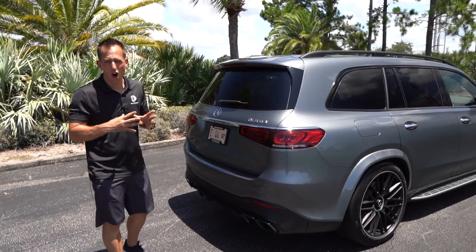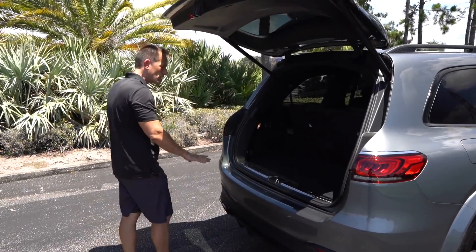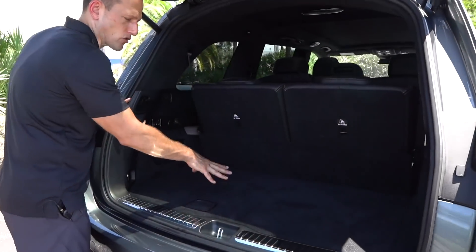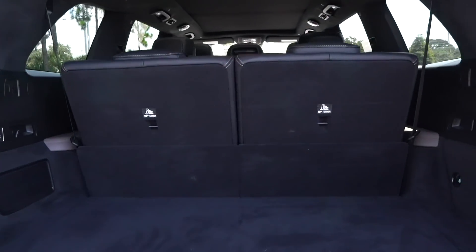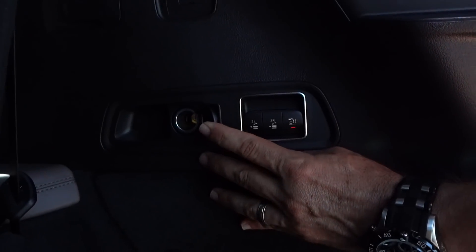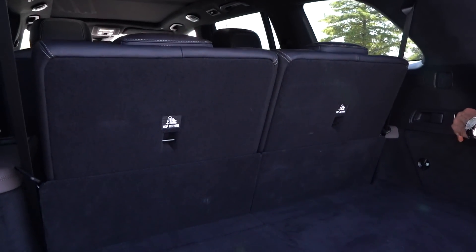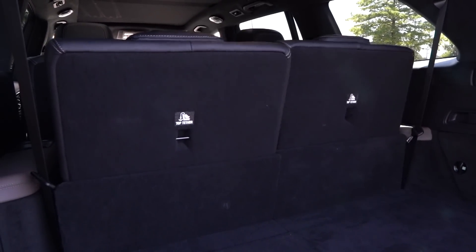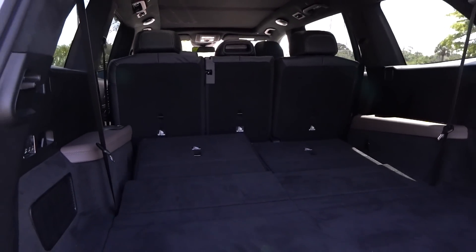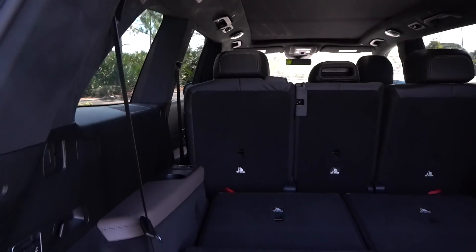This GLS 63 hauls the mail — let's see how much mail we can put in the back. Hit the button right underneath the Mercedes logo; it goes up very quickly. Actually a lot of great space even with the third row up — you're looking at over 17 cubic feet with the seat up. You have a 12-volt back here, which is a nice touch whether you're going camping, a tailgate party, or the beach. To get the third row down, you have three buttons — you can raise and lower the vehicle, or lower the seat. Push both buttons, takes a few seconds, and they fold all the way down nice and flat. You'll have a massive amount of room in the back. Let's go haul the mail in this AMG SUV.